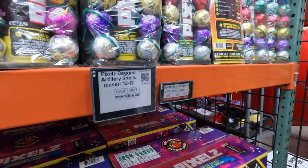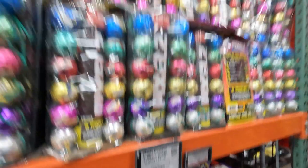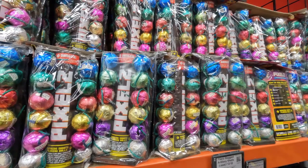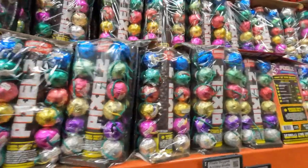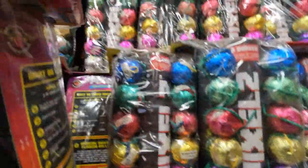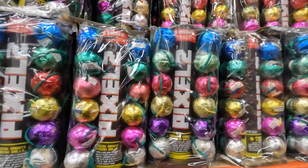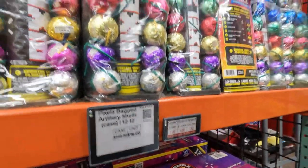We've got the Pixels Assorted Effect Shell Kit. That one is $149.90 — $149 for the case and $16 bucks for a unit. It looks like it's 12 ball shells and one tube, and 12 shells for $149 or $16 bucks per unit.